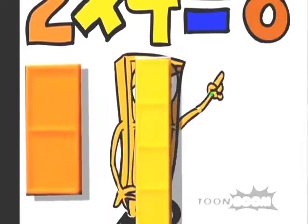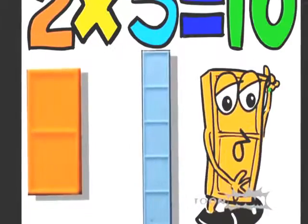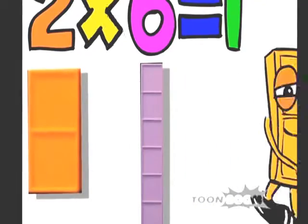2 times 4 is 8. 2 times 5 is 10. 2 times 6 is 12.